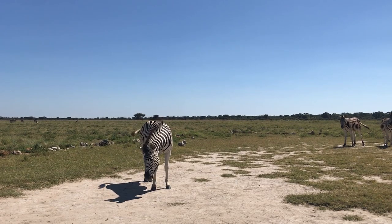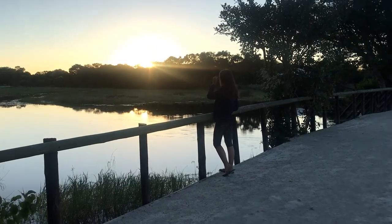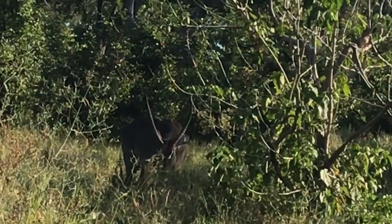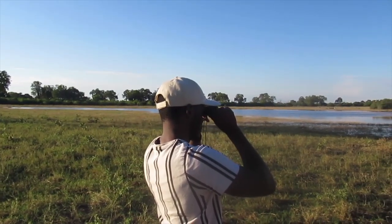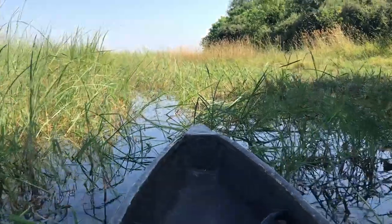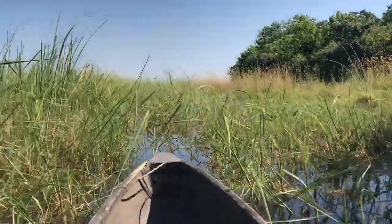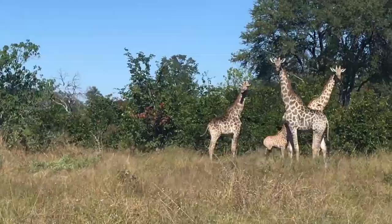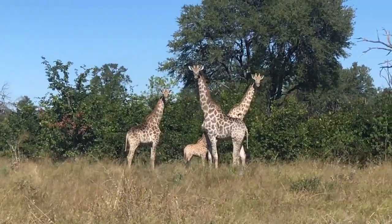We had an unforgettable trip, and we can't wait to see even more of the country. We do realize how fortunate we are right now to be able to travel so much, while much of the world is still in lockdown. Hopefully, this will become possible for everyone again in the months to come. Meanwhile, we'll keep telling you about our adventures in Botswana, so stay tuned.